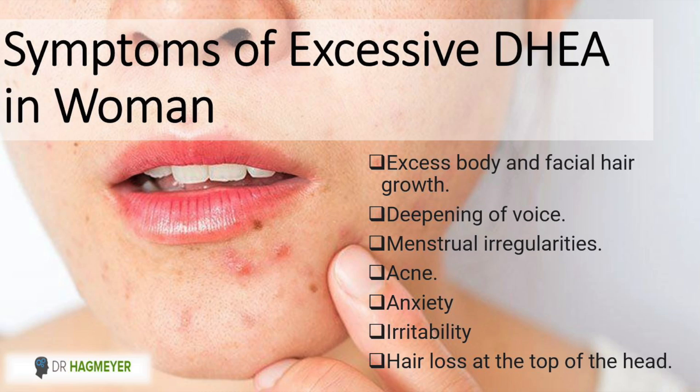Let's start with some of the more common symptoms of high DHEA, which would be things like fatigue, weight gain, acne, hair loss, and irritability. Really, depending on why your DHEA levels are elevated, it can come with a whole host of other symptoms, which I'll get into in just a moment. But let's get into the most common causes of elevated DHEA.